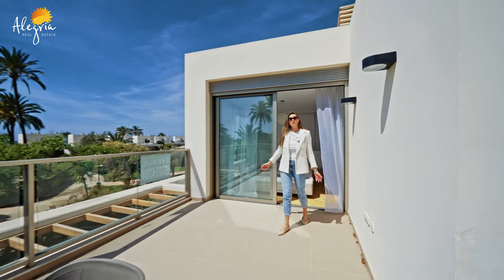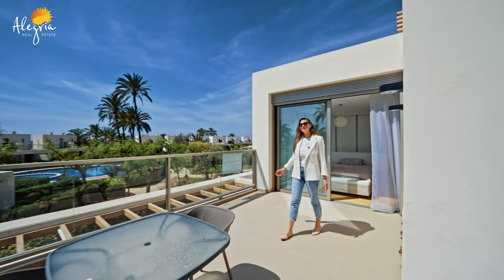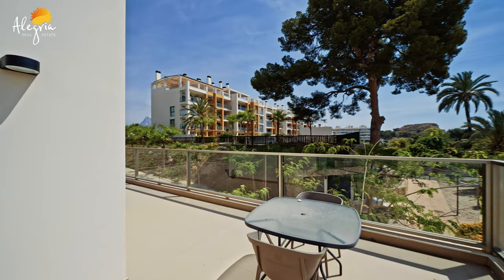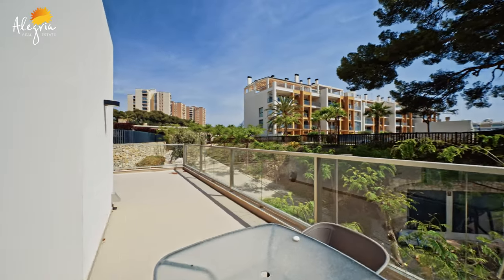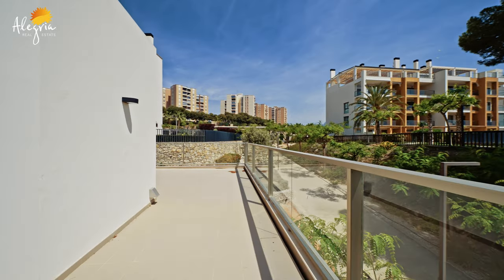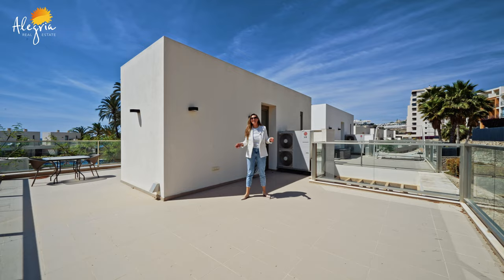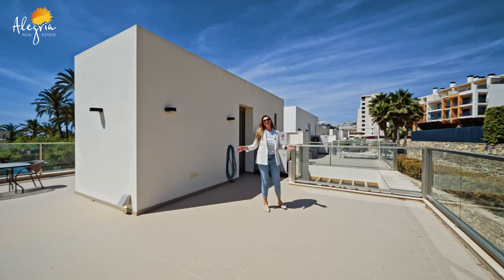This terrace is beautiful, huge, and very sunny with a beautiful view to the sea, the community garden, and the swimming pool. As you can see, it goes around the whole house and there is a lot of space which could also be used to set up a jacuzzi, a playground, or another chill-out area.